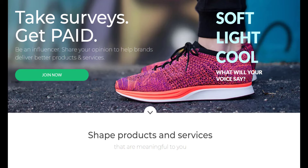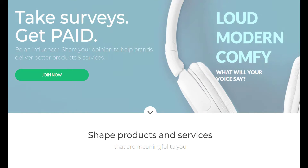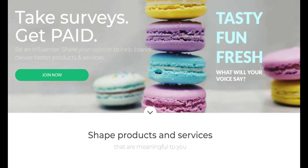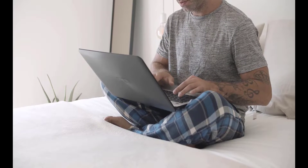Survey Junkie — how it works: Survey Junkie is an online platform that connects users with an array of surveys from popular brands and service providers. Signing up and getting started is absolutely free. If you have some free time to spare and want to earn some easy money, taking online surveys could be ideal. There is a low barrier to entry, and almost everyone is eligible for some surveys based on their profile. Pay is fairly low at approximately $0.50 to $3 for each survey completed.